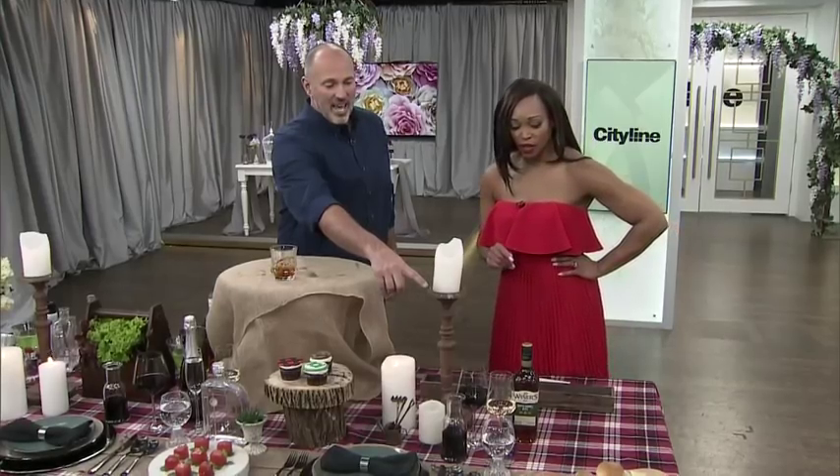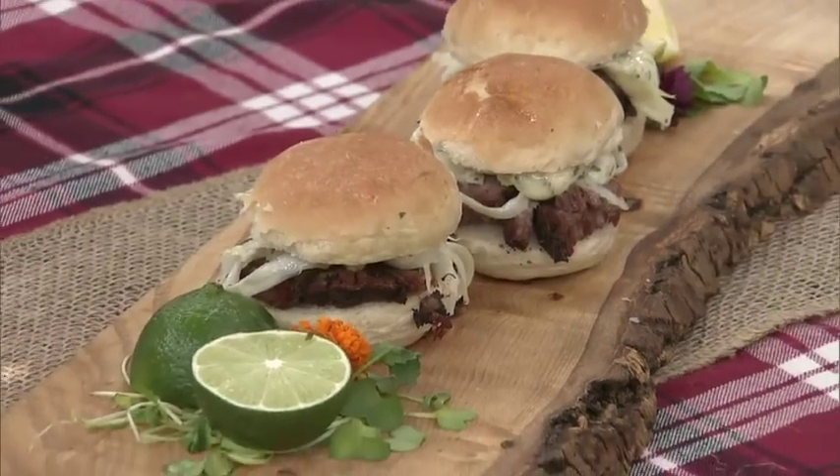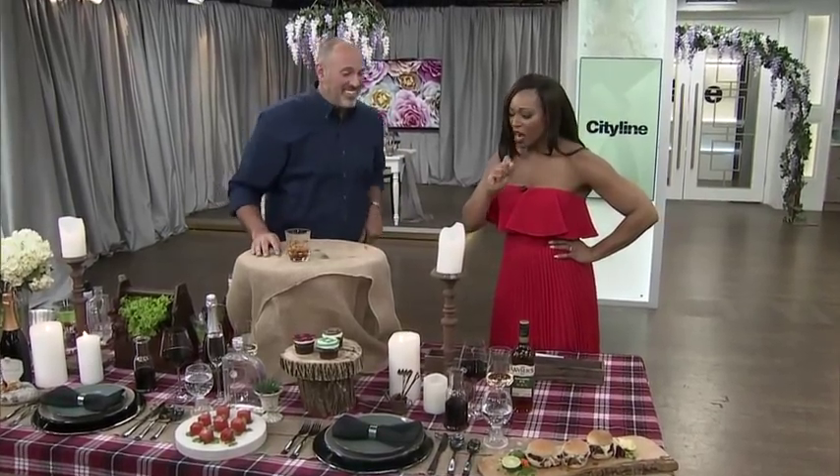We'll pair that with the brisket sliders — 12-hour smoked brisket sliders. Imagine the whiskey with the smoked sliders. This is going to be a party in everyone's mouth. The sliders with the whiskey — that is gorgeous.